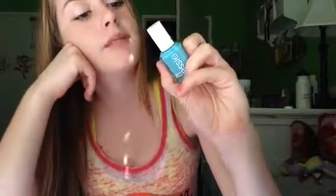For nail polish, I've been really liking this OPI nail polish called In the Cabana — it's just blue and I've been wearing it a lot because it's becoming summertime.